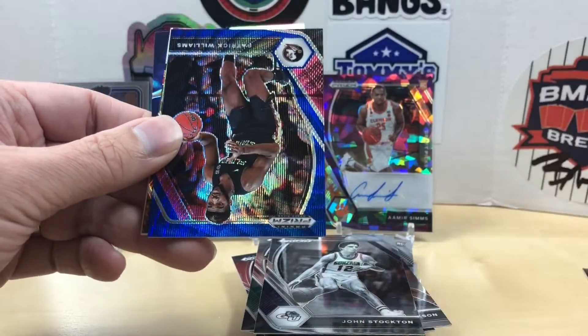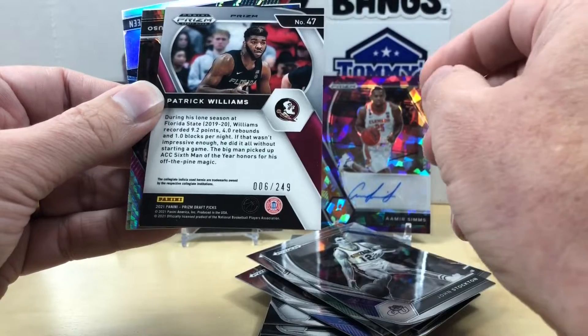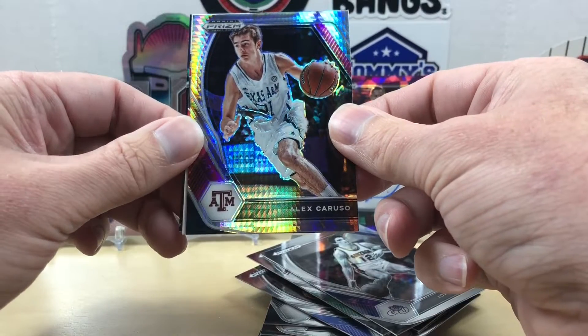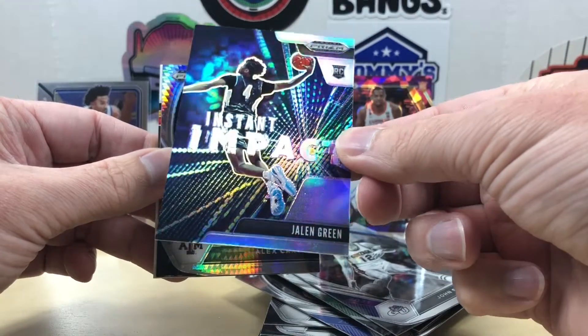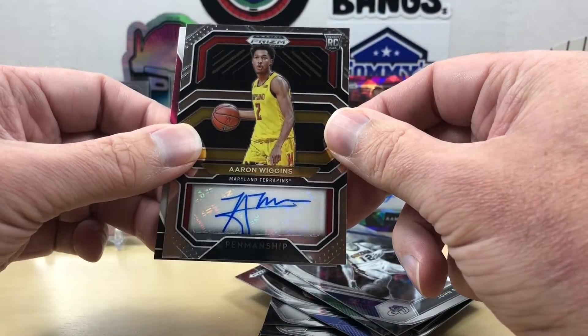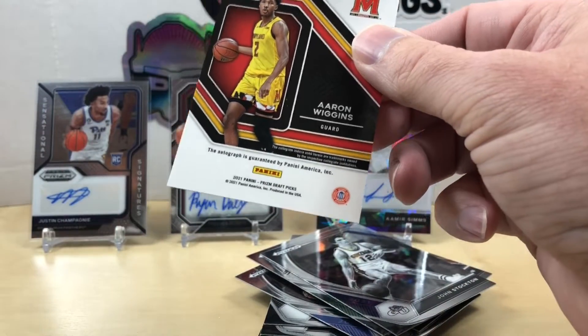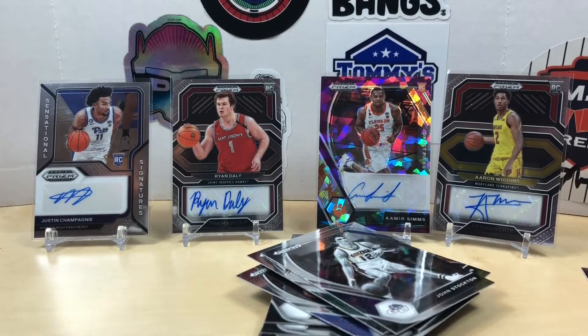We got a Devon Booker silver — oh nice. Patrick Williams, I may keep this one, I am a P-Dub fan — that is numbered out of 249. My Bulls guys, Bulls teammate Alex Caruso. Pulling from the back we have a Jalen Green instant impact silver. Flipping around, our last auto is Aaron Wiggins — not familiar with him, maybe related to Andrew Wiggins.